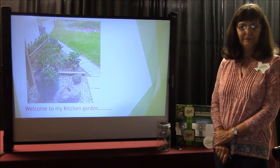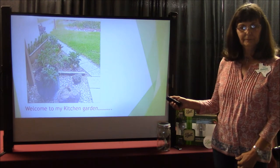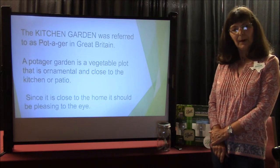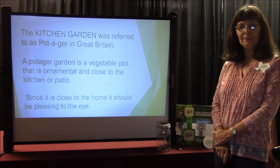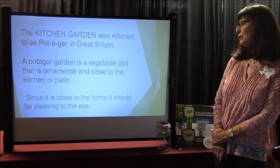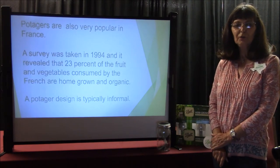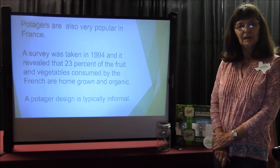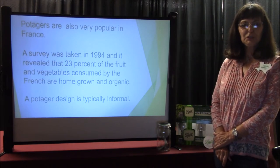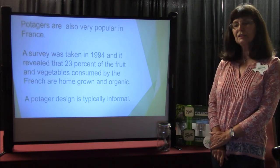Welcome to my kitchen garden. This is a pathway right outside my kitchen door. The kitchen garden was referred to as a potager in Great Britain. A potager garden is a vegetable plot that is ornamental and close to the kitchen or patio. Since it is close to the home, it should be pleasing to the eye. Potagers were also very popular in France. A survey taken in 1994 revealed that 23% of the fruit and vegetables consumed by the French are home grown and organic. A potager design is typically informal.